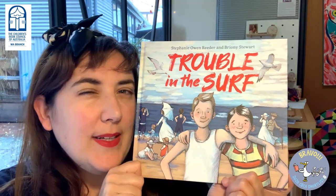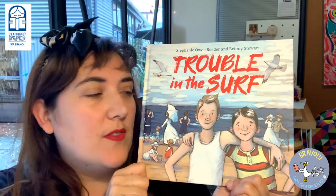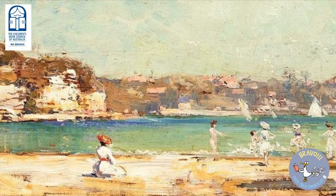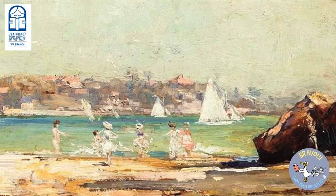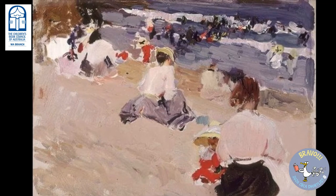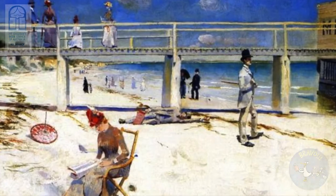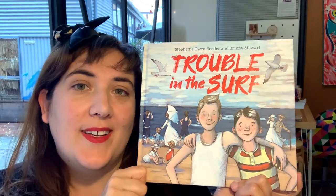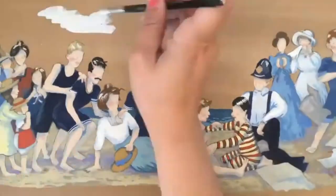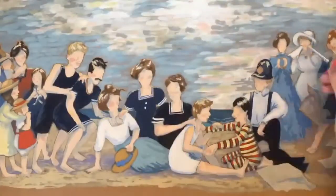But to really capture the sights and the sounds, the colour and the movement of the time, I actually also thought a lot about the paintings that were done in that time, where the artists were a lot more focused on creating the impression of movement and light and, of course, colour. With the gouache painting that I did, I decided to try and capture that style in this book as a little nod to that era in Australian history.